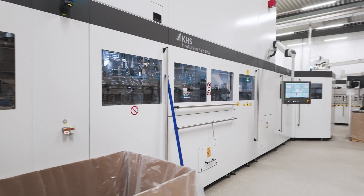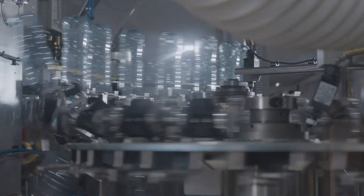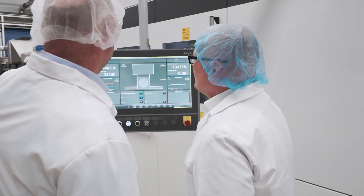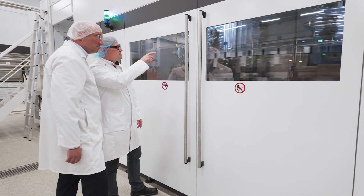Our promise of quality primarily includes better product protection and long-lasting freshness. With FreshSafe technology from KHS, we can make our product last even longer in a sustainable manner and create a pristine freshness in our PET. In doing so, we are setting new standards in product quality.